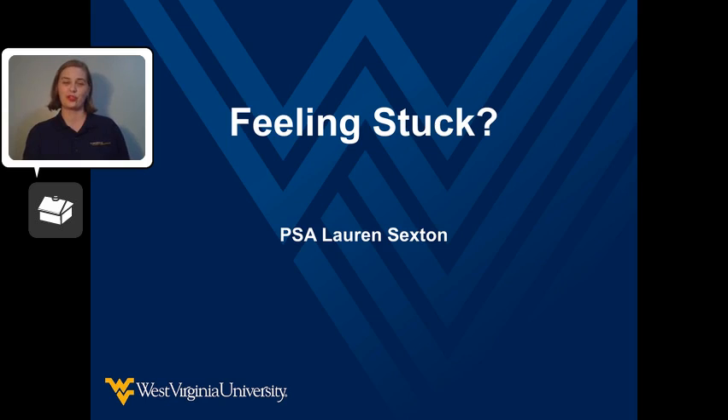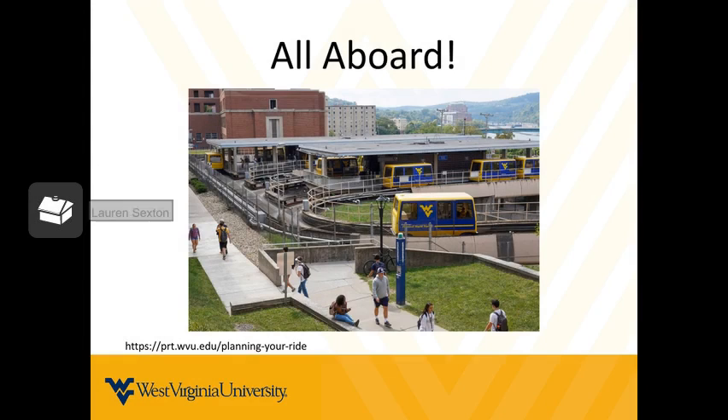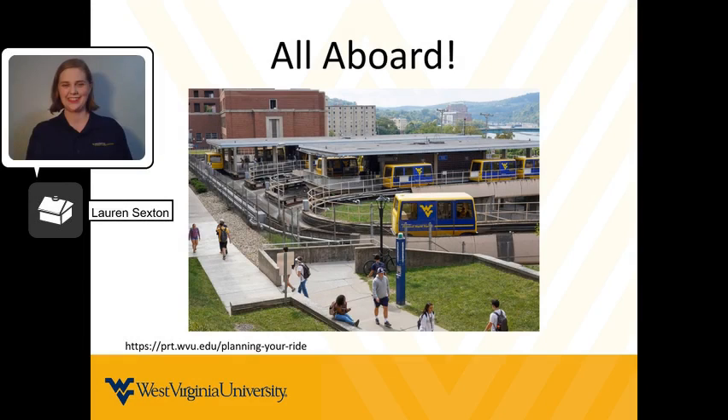I've heard some interesting stories, and I have a few of my own, but recently I had an experience with the PRT that I will never forget. On a sunny afternoon at the PRT station downtown, I started to board the PRT car to head to one of my classes on the Evansdale campus.